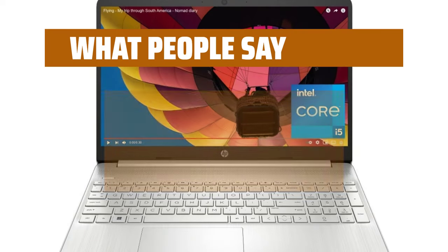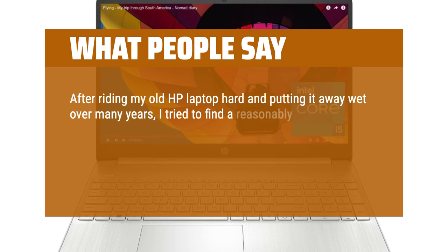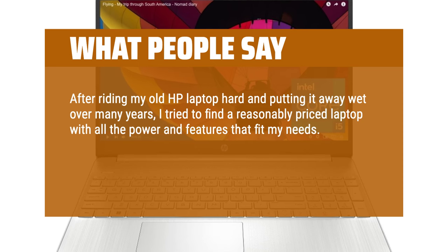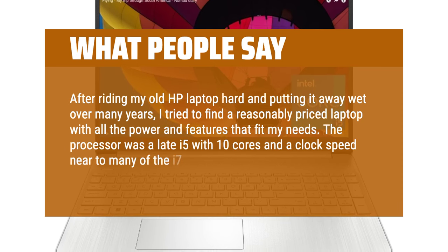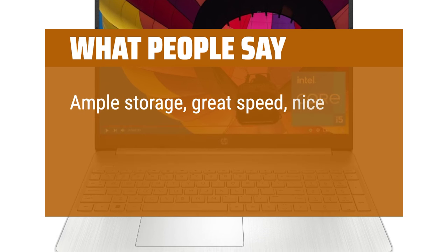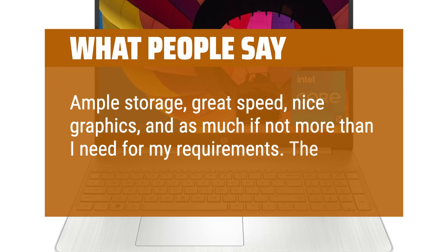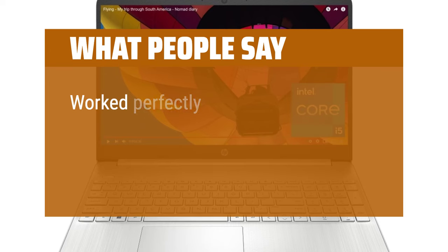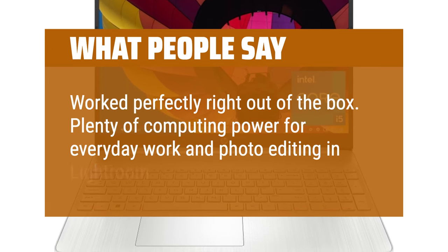What people say: After using my old HP laptop hard over many years, I tried to find a reasonably priced laptop with all the power and features that fit my needs. The processor is a late i5 with 10 cores and a clock speed near many i7 processors offered at a much higher price. Ample storage, great speed, nice graphics — as much as I need. The price on sale was outstanding. Worked perfectly right out of the box. Plenty of computing power for everyday work and photo editing in Lightroom.